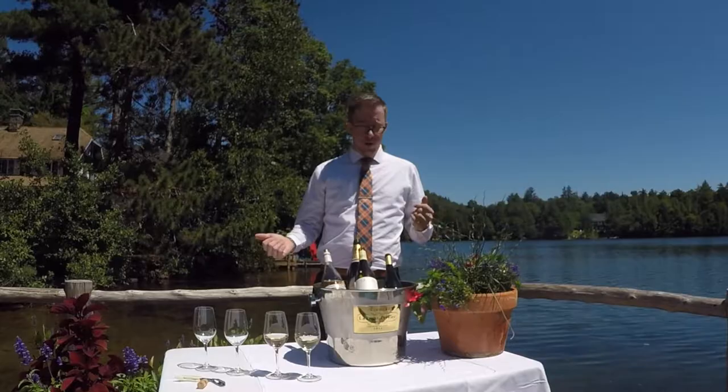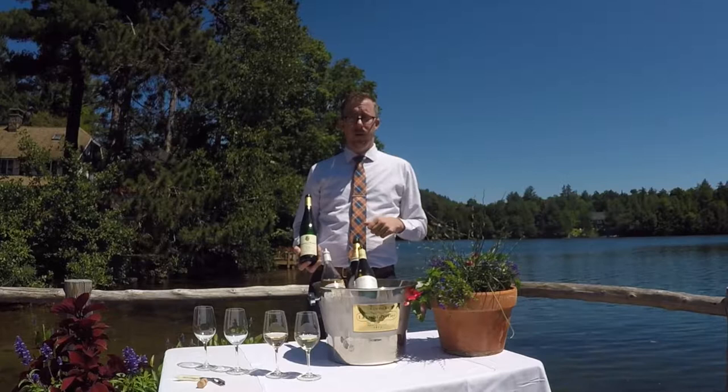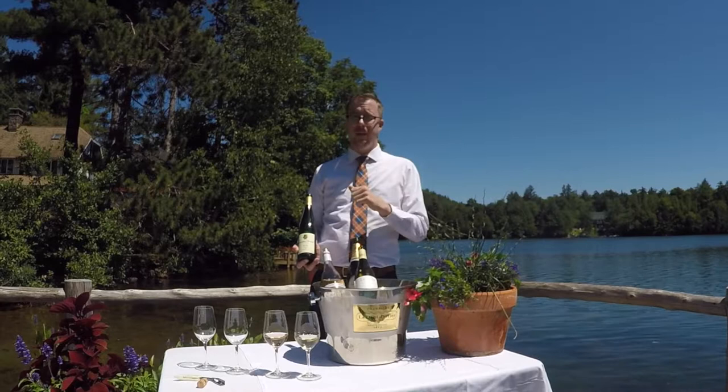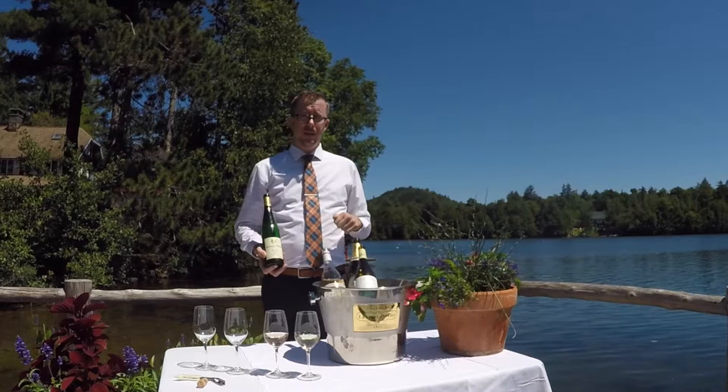I also wanted to showcase something a little closer to home, which is a Riesling from the Finger Lakes. This is Herman J. Wimmer Semi-Dry Riesling 2015. It comes from the Finger Lakes right here in New York, which is an up-and-coming wine region gaining a lot of popularity. It's only about a half day's drive from here — a beautiful area focusing on Riesling and Pinot Noir production. Their Rieslings can vary from a dry style all the way to sweet, although this semi-dry shows a nice balance of a little sweetness without being overly, cloyingly sweet.